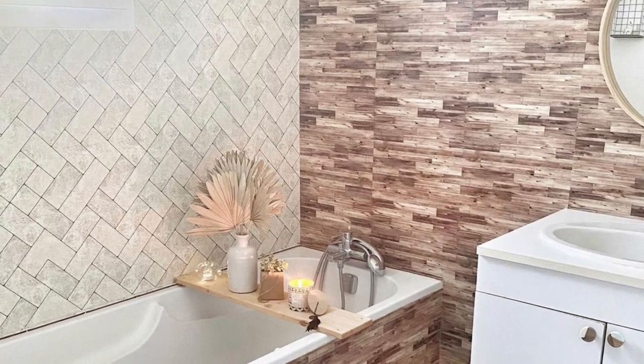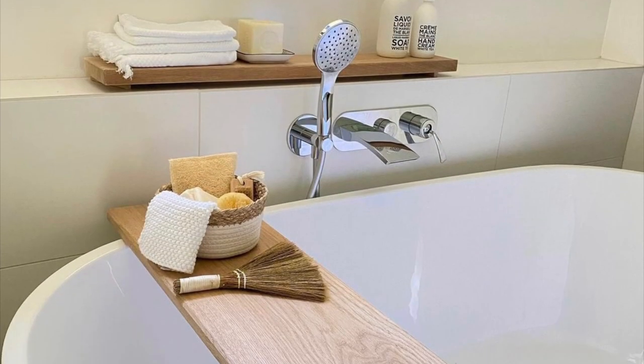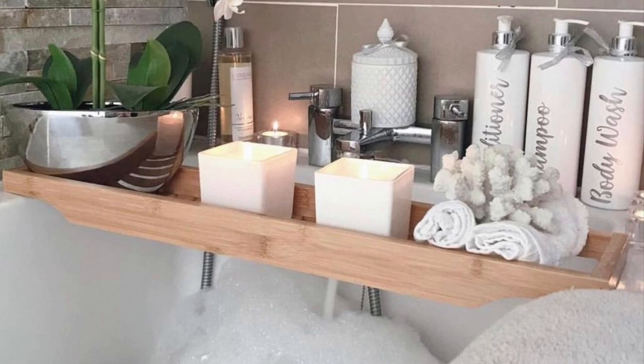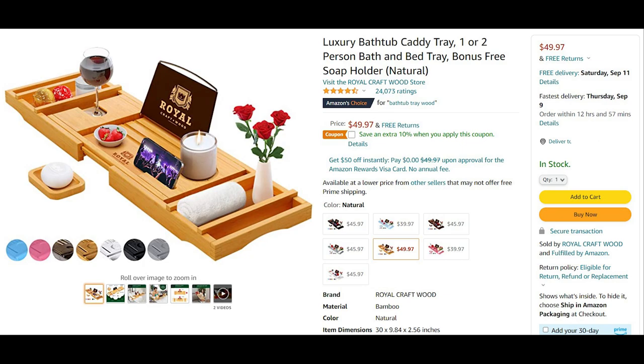Another trend I'm seeing everywhere are bathtub caddies or trays — wooden ones. They really help add a touch of warmth to your bathtub, especially in bathrooms that are all white or white and gray. I found one for $50, which is a bit spendy, but it has really great ratings on Amazon. It can hold your wine glass, a candle, washcloth, soap — everything like that.